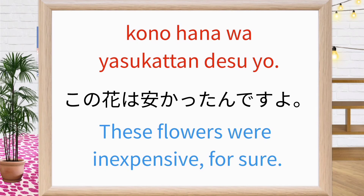この花は安かったんですよ. These flowers were inexpensive, for sure. Repeat after me: この花は安かったんですよ. この花は安かったんですよ. Good.